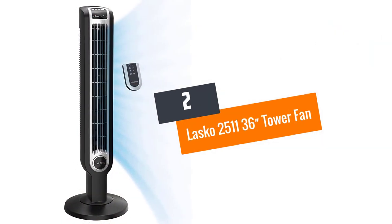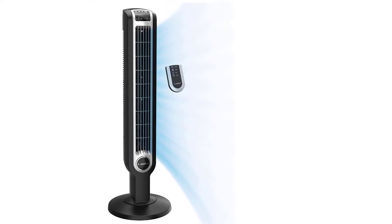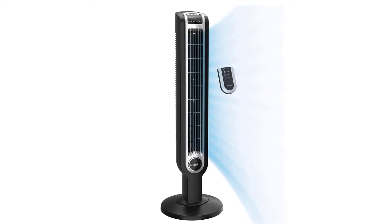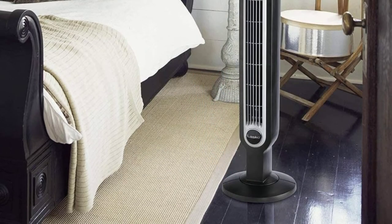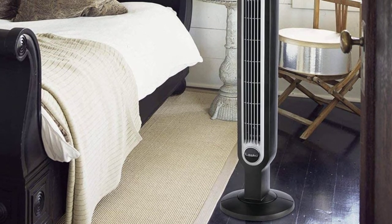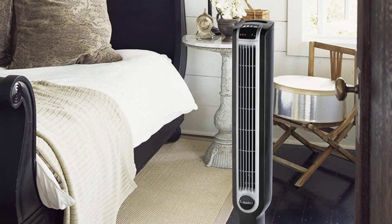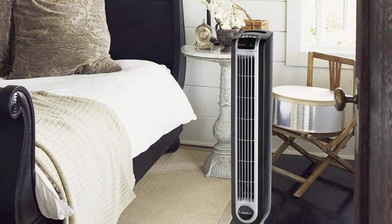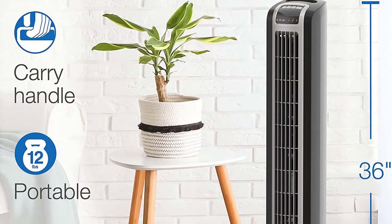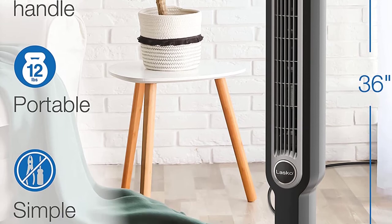At number 2: the LASCO 2511 36-inch Tower Fan. The LASCO 2511 offers three airflow speeds that are whisper quiet, but in exchange for that, the airflow is not super strong. That makes this compact tower fan suitable for a small office, dorm, or children's room. Its remote control, unlike most others, gives you all the functions of controlling fan speeds, oscillation, the auto shutoff timer, and night light, so you have all the controls by your bedside.